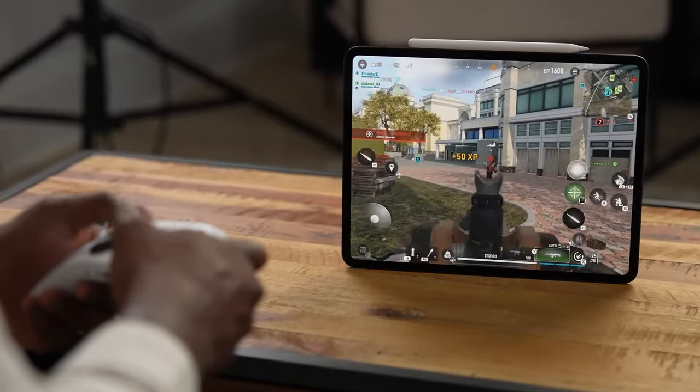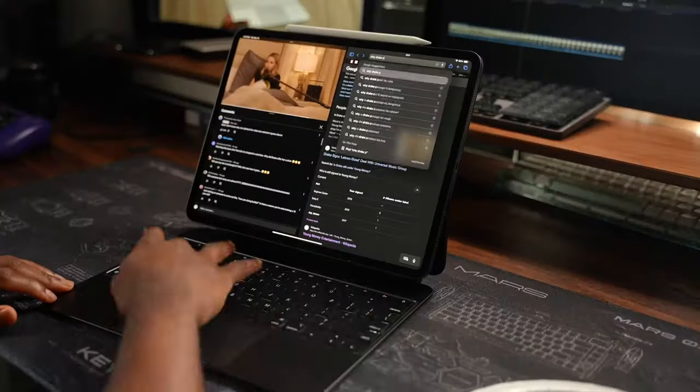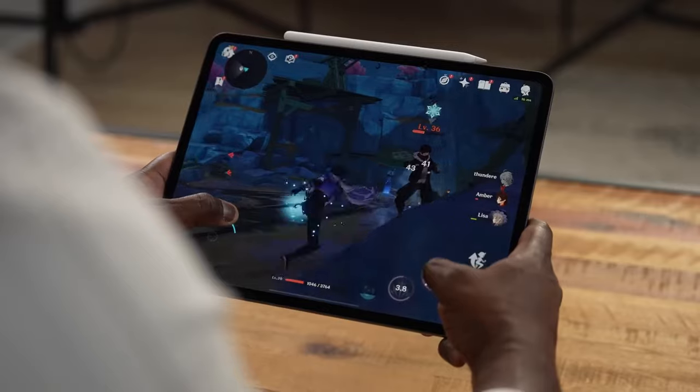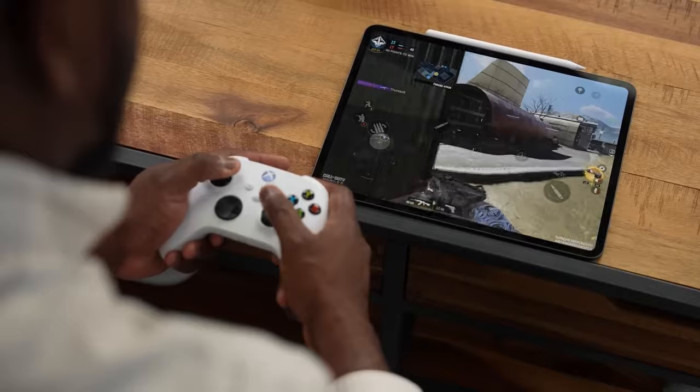With both 11 and 13 inch versions available for the iPad Air and iPad Pro, which one should you buy? Let's take a close look at both of Apple's 2024 tablets and see which is the better bargain, and here are the biggest differentiating features.